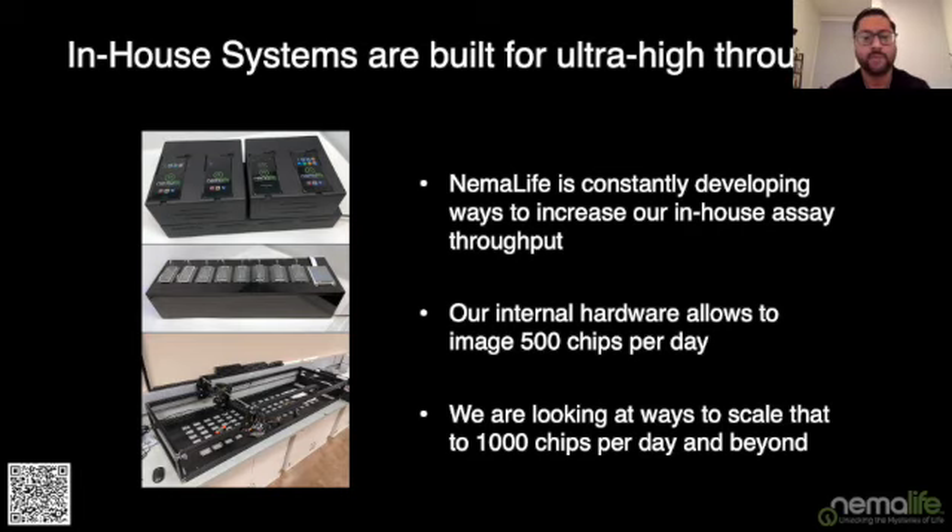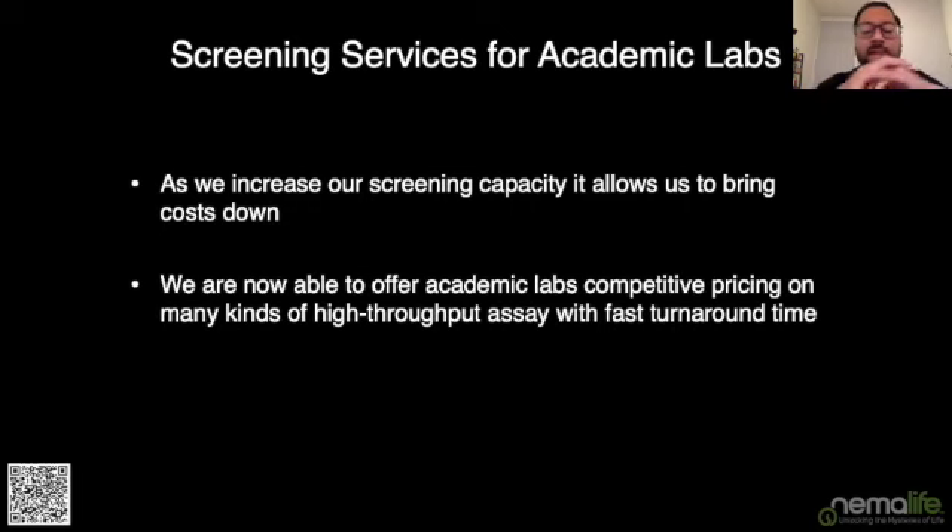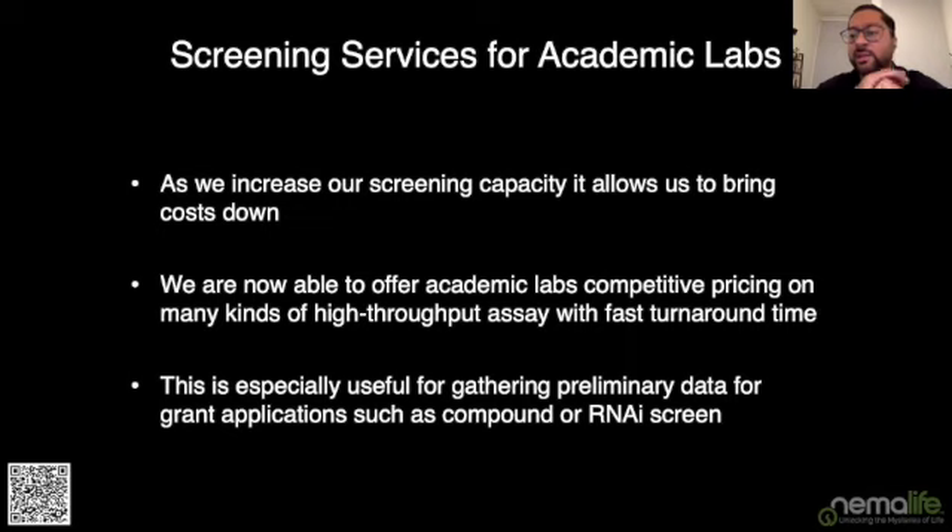That increased capacity allows us to bring down the costs of screening quite dramatically. We think this will be very useful to academic labs — if we can reduce the price to what labs are typically paying, we can get very competitive on high-throughput assays with fast turnaround times. This is useful in two scenarios: getting primary data for a grant application, or where you have an AIM-1 need for a large screen that would be very tedious for your lab to do on its own. We could potentially be a subcontractee on that grant.